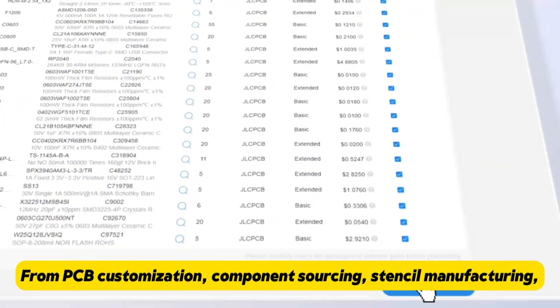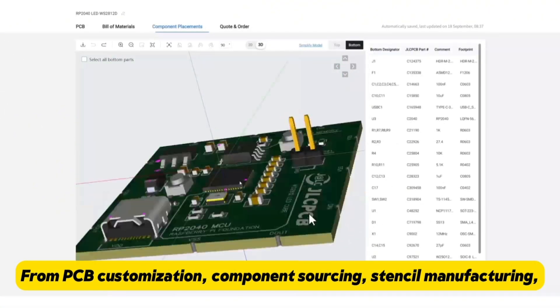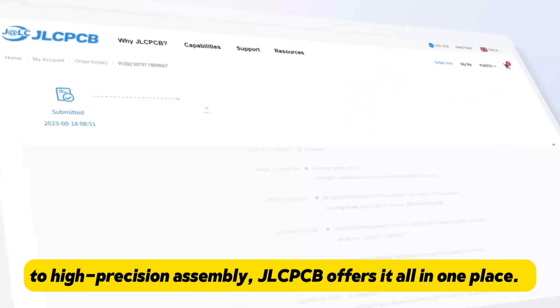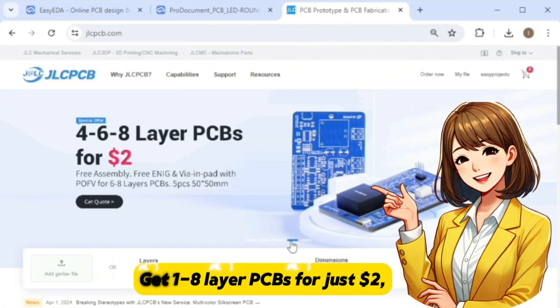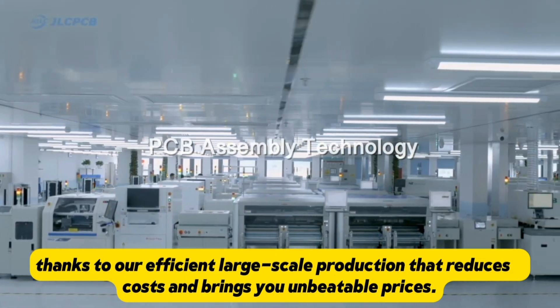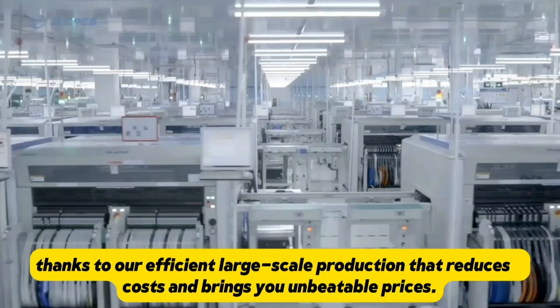From PCB customization, component sourcing, stencil manufacturing to high precision assembly, JLCPCB offers it all in one place. Get 1-8 layer PCBs for just $2, thanks to their efficient large-scale production that reduces cost and brings you unbeatable prices.